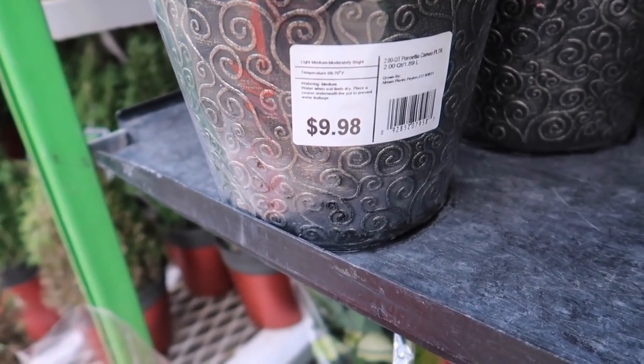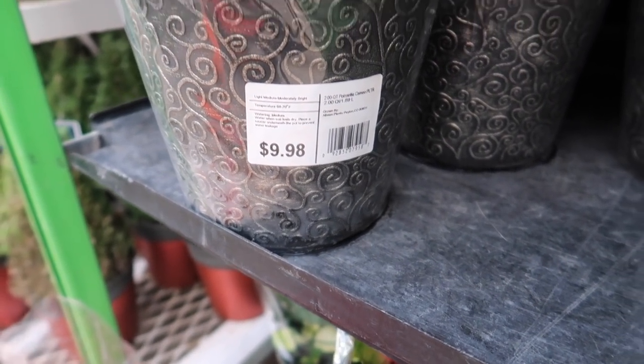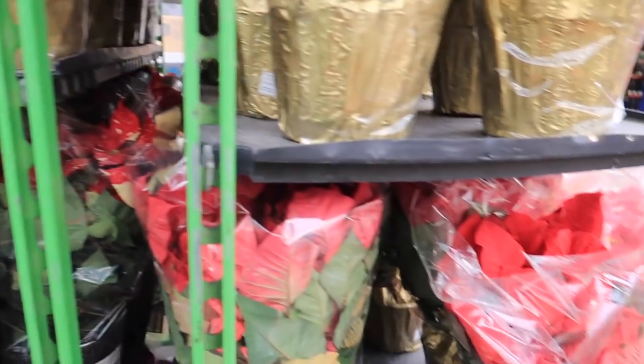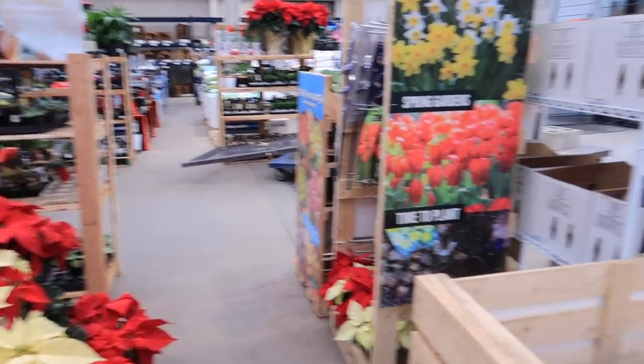Temperatures between 60, 68 and 70. Water when soil feels dry. That's cool. There's one over here. And then I never go over in that aisle because those are succulents — they suck.